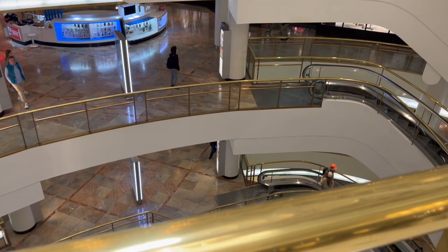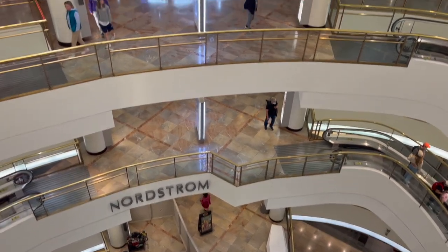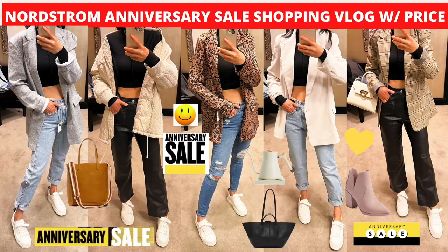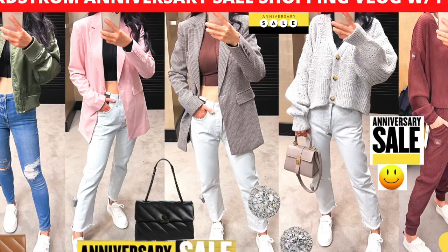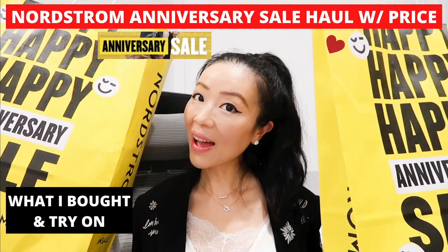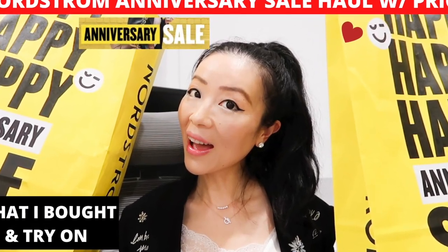I'm taking you to shop the Nordstrom Anniversary Sale with me to see what else I can buy before the sale ends. I will share sizing, price, and everything will be linked down below in the description box for you. I will also link my previous two shopping vlogs and my end-sale haul video in the description box for you to check out after this video.